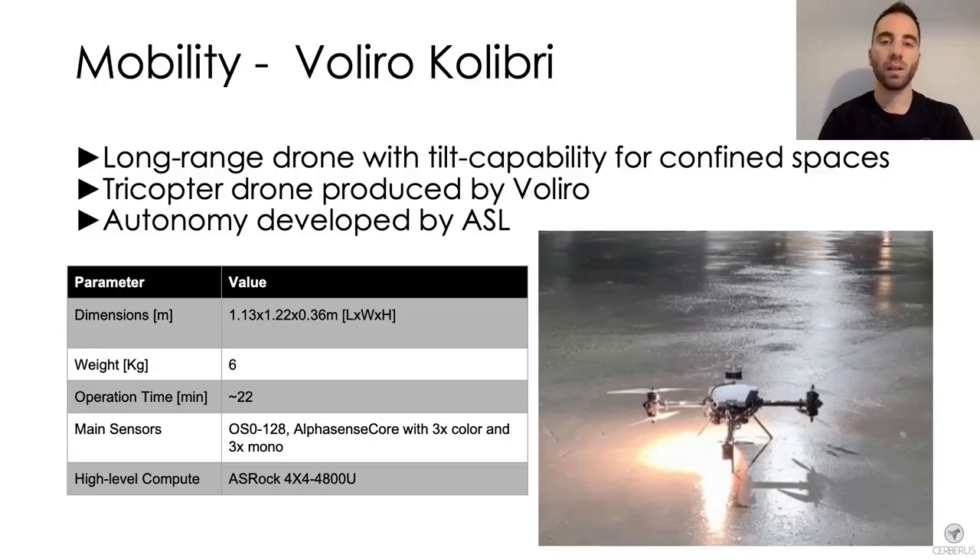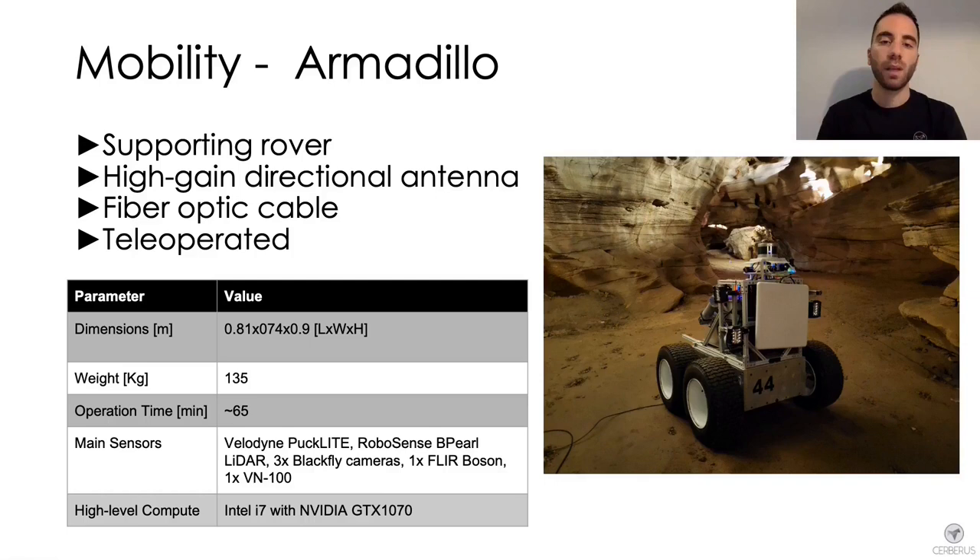The Voliro Colibri drone is a tricopter produced by Voliro and customized by the Autonomous Systems Lab. Its tiltable rotor design allows it to change pitch independently of its motion and hover at any given orientation. With considerable payload capacity and longer operation time compared to other team drones, it is suited for long-term autonomy tasks in confined spaces and vertical exploration. The Armadillo rover was the only wheeled robot deployed by Team Cerberus, used to support underground operations and extend communication range via a high-gain directional antenna and a fiber optic cable spooling mechanism.